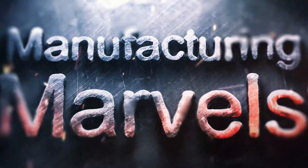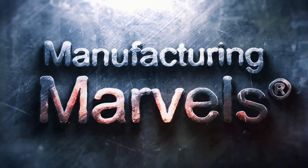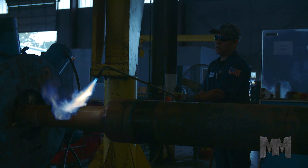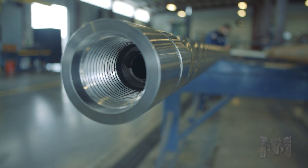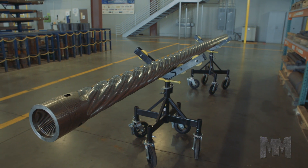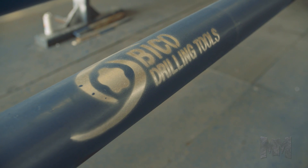Hi, this is John Criswell. Welcome to Manufacturing Marvels. Oil fields are no place for amateurs or second-rate equipment. When the goal is maximum rate of penetration while producing a quality wellbore, it takes a pro with top-notch tools like BICO Drilling Tools.